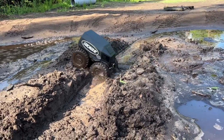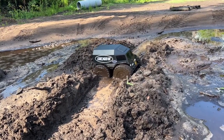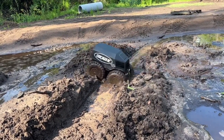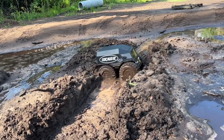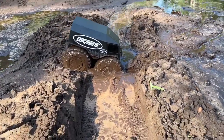Oh my god! I'm about to get it stuck! No way! I think I'm about to get it stuck. Oh my god, this is crazy. I didn't think you could get these things stuck.